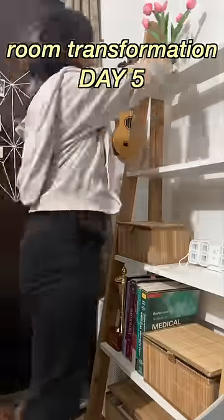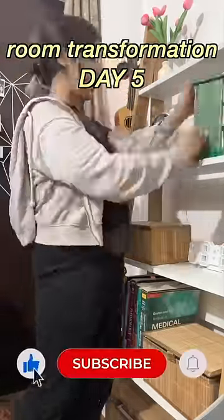By the way, if you didn't know, I'm doing my whole room makeover, which I'm sharing on YouTube. So if you're interested in watching all the parts, make sure you subscribe.